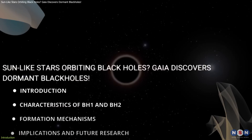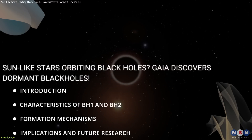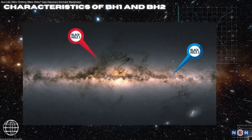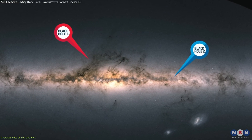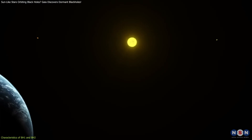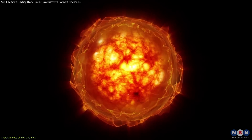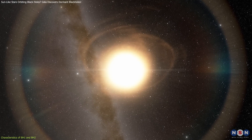In this video, we'll dive into the details of these discoveries, explore the science behind their formation, and discuss what they reveal about the universe and its most enigmatic objects. Gaia BH1 and BH2 are unlike most known black hole binaries, which typically involve massive stars or compact remnants like neutron stars in tight orbits. What sets these systems apart is their sun-like companion stars — main-sequence stars with masses, luminosities, and temperatures similar to our sun. This feature alone challenges conventional models of stellar evolution and binary dynamics.